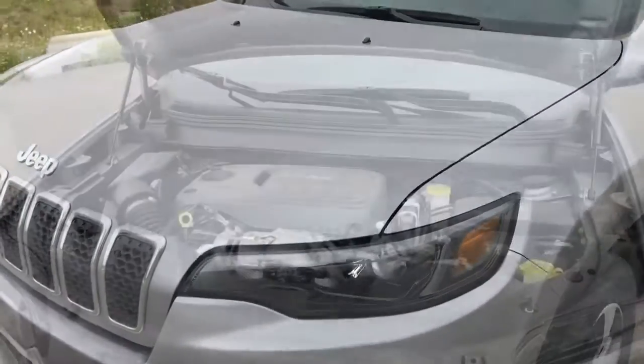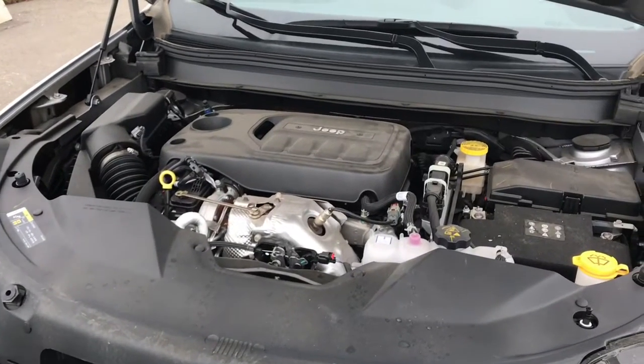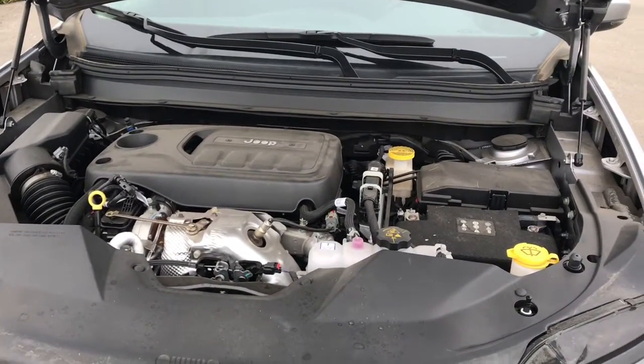Now let's take a look under the hood. Under the hood of this vehicle we have a 2-liter i4 turbo engine. This vehicle is equipped with 275 horsepower.